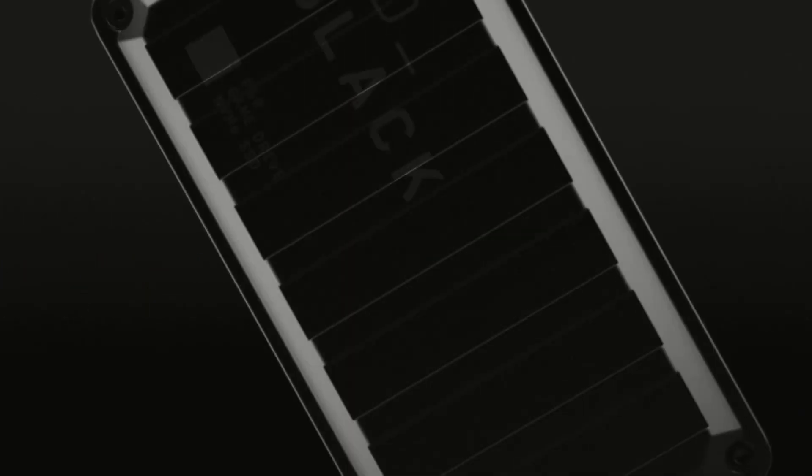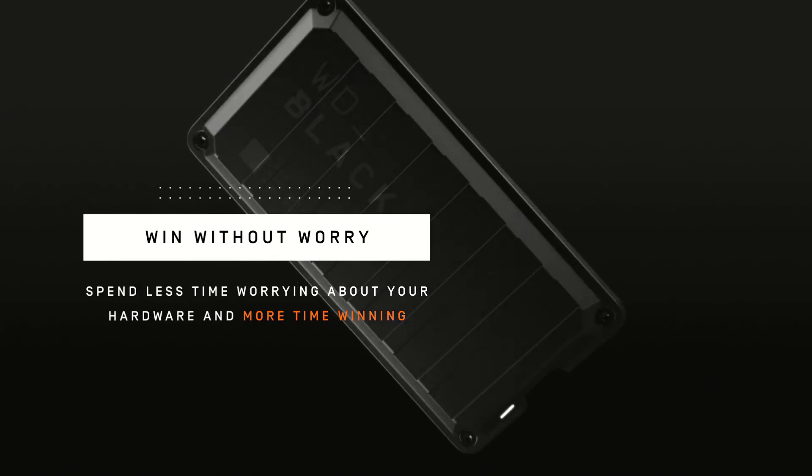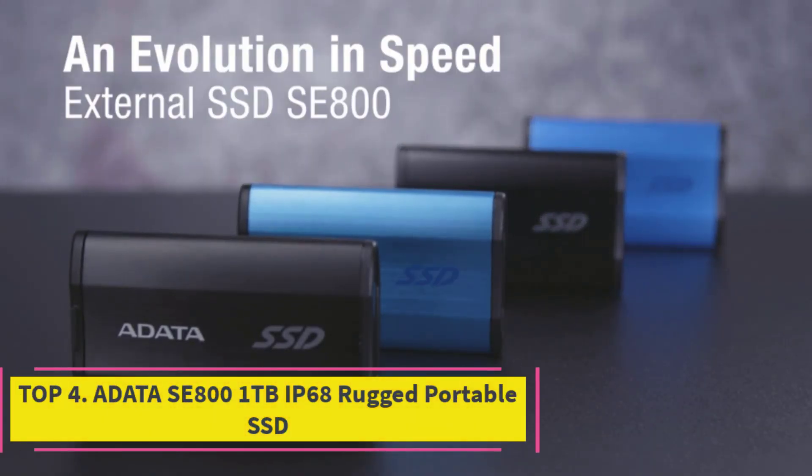This high-speed connection ensures fast data transfers, reducing load times and improving your overall gaming experience.